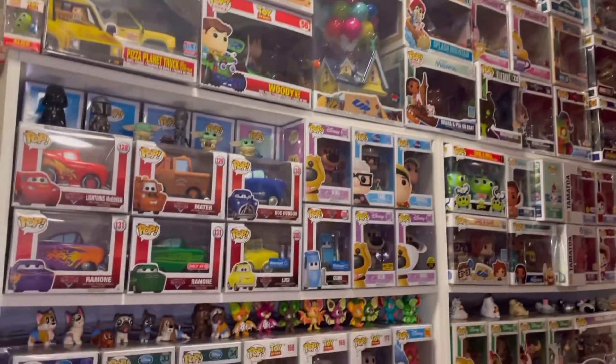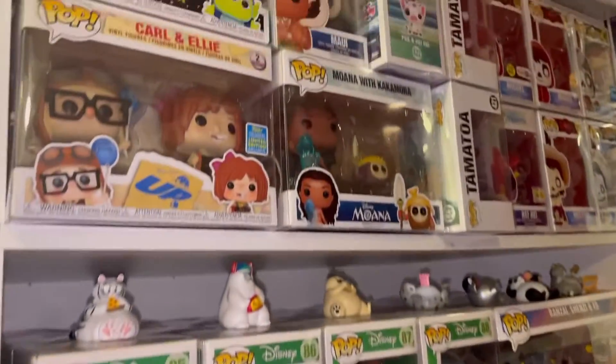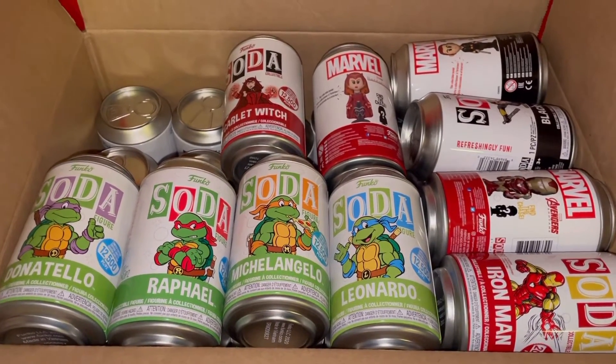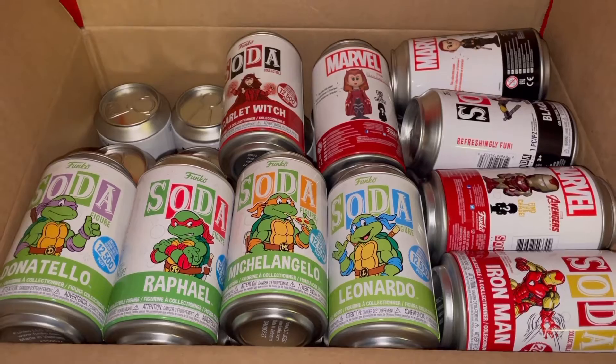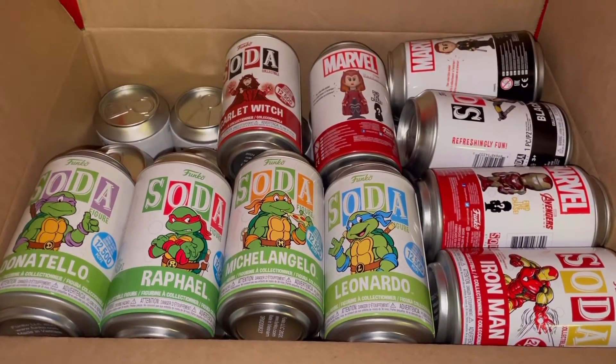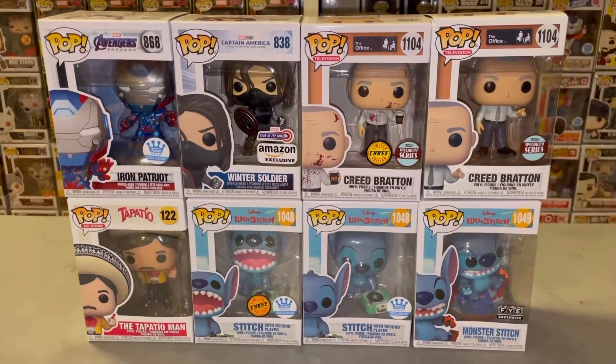If you guys haven't already, make sure you hit that like and subscribe button for future videos. As you can see, I do have a ginormous wall of Funko Pops — let me know in the comments if you have any special requests for future content. Also, if any of you collect Funko Sodas, I have a full box and I still don't know how to display them, so if you have any suggestions please let me know in the comments. I also have a bunch of sodas coming in soon for another chase roulette video, so stay tuned for that.